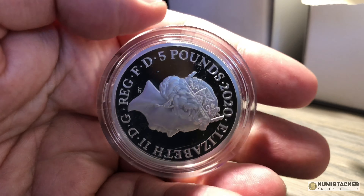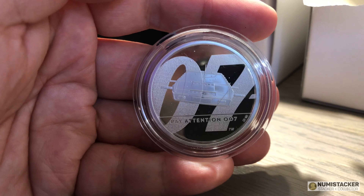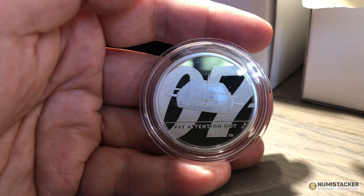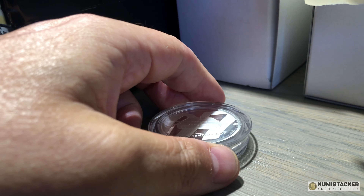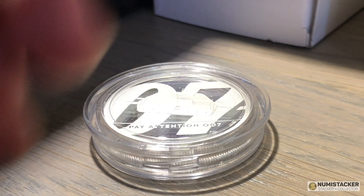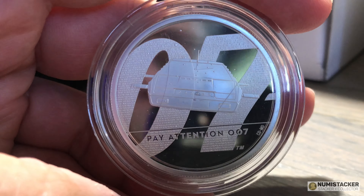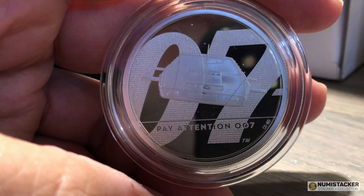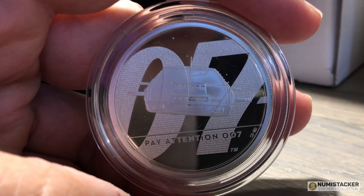At auction, the first one of these graded at MS70 fetched over a thousand pounds, and these are around £230 to buy from the mint. If you're in the States and want to order three or four of these coins, you can have them sent to America and you don't have to pay the VAT — so you can deduct 20 percent, plus around £12.50 postage, making it a pretty good price.